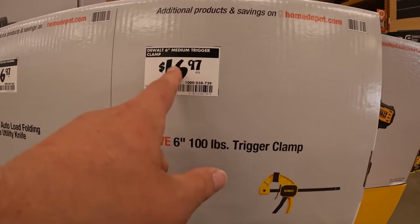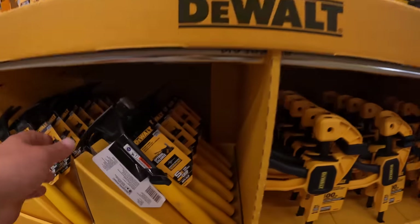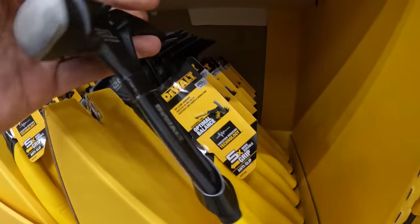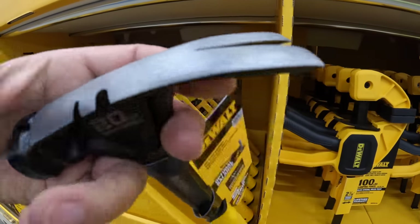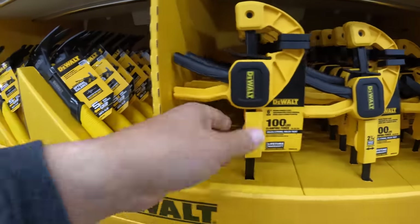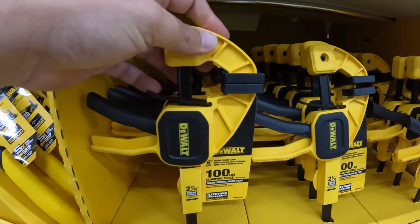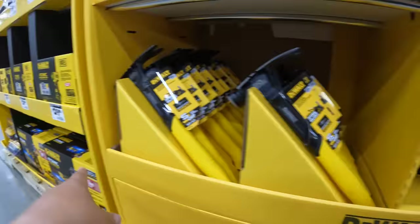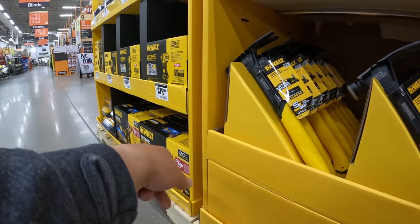$16.97 for a 6-inch medium trigger clamp. I have videos on these already — I have about eight clamps by DeWalt and I love them. That's not a bad deal at all.